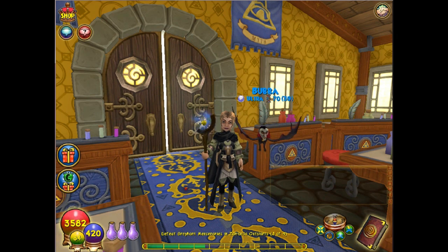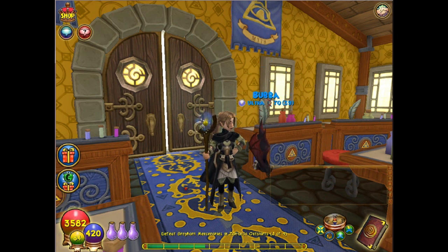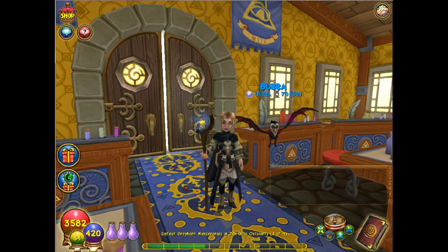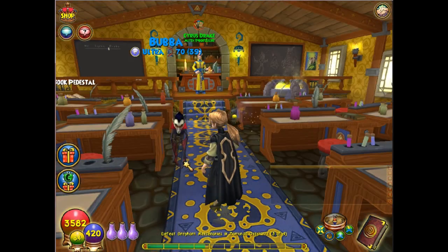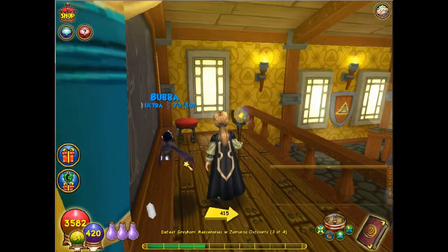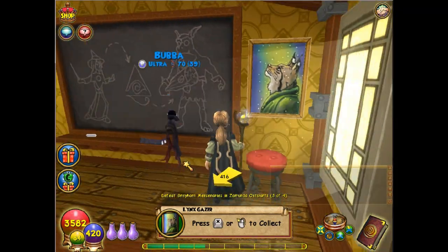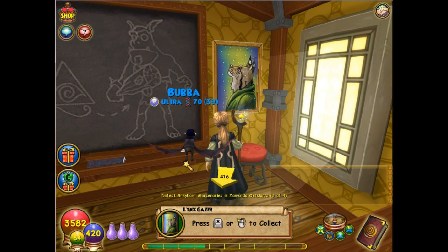First off we're going to start in Ravenwood. Our very first hidden object that's free is right here in the Myth School. We are right across from Professor Drake, and if you come up and go to the corner there's a portrait of the Lynx Gazer — it's free, all you have to do is click on it.